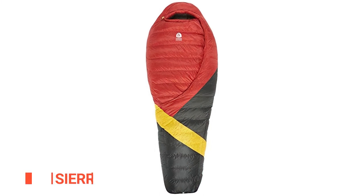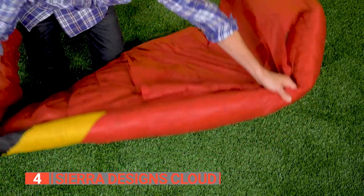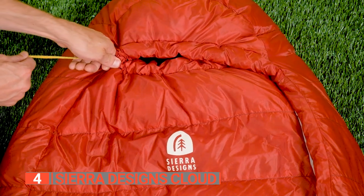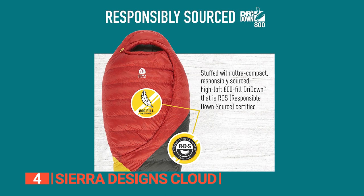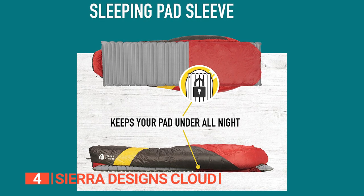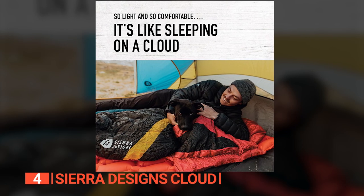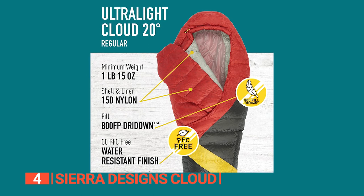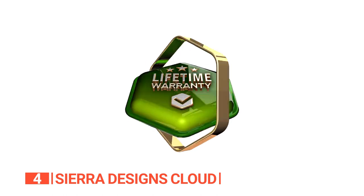Up next in fourth place is the Sierra Designs Cloud. This sleeping bag is the perfect companion for those who like to travel light and move fast. With its ultra-light and zipperless design, the Cloud provides exceptional warmth and comfort while you rest up for your next big adventure. The self-sealing foot vent and draft dodger baffle help you stay warm and cozy, while the 800-fill dry-down insulation and 15D nylon ripstop fabrics ensure comfort even in the coldest temperatures. The Cloud also comes with a sleeping pad sleeve that keeps you from rolling off your pad and onto the cold, hard ground. With an EN limit rating of 15°F and an EN comfort rating of 26°F, you'll be totally warm no matter how cold it gets outside. With a lightweight design of only 1 pound 13 ounces, it's easy to pack and carry, and a limited lifetime warranty provides peace of mind.